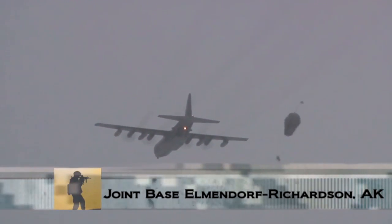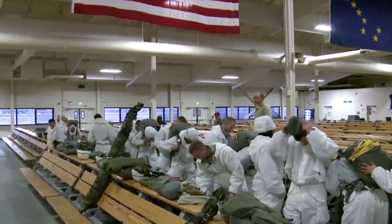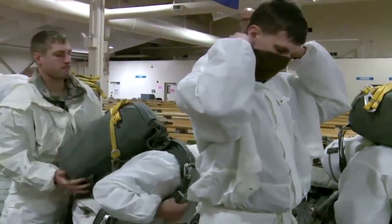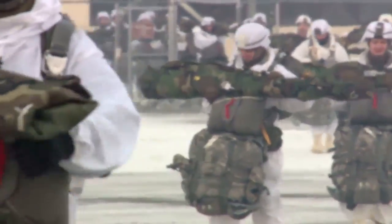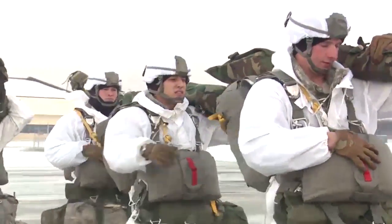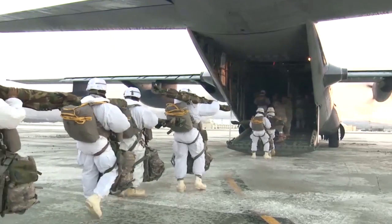We're doing an airborne operation jumping with all of our Arctic equipment as we continue to build our proficiency at operating, to include jumping into any environment in the world. Today we're jumping with skis, snowshoes, and our overwipes as we are building proficiency to do operations in the Arctic Circle later this winter.